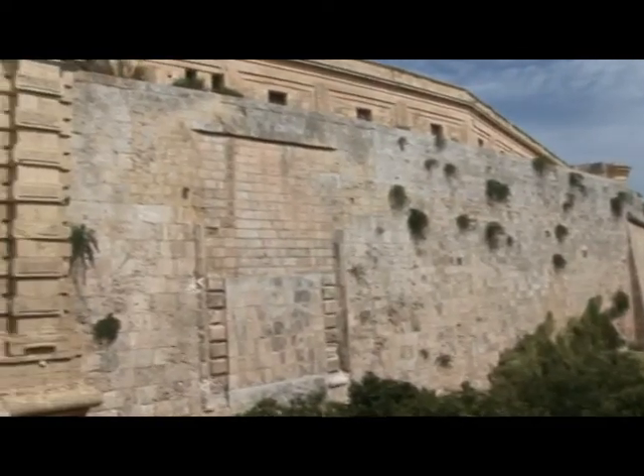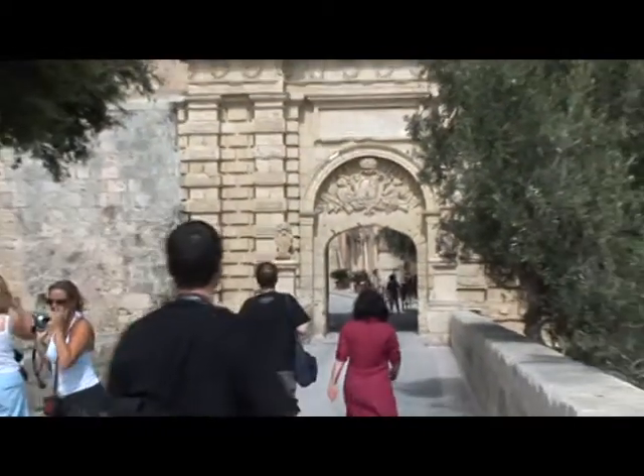The Romans later built a large town, and it was given its present name, meaning Walled City, when the Arabs arrived in the 9th century.